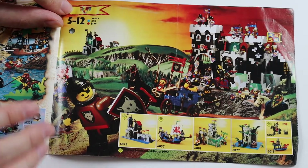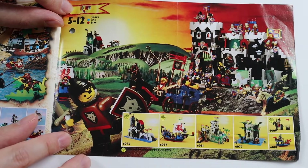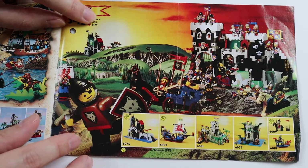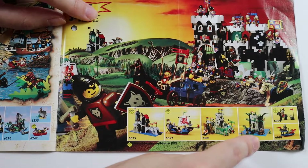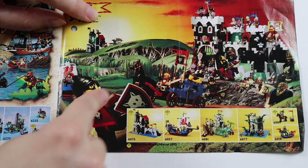This is the 1992 range for the castle theme. Viking boat — that castle's still around. Some forest men stuff, and again a nice new scene here.